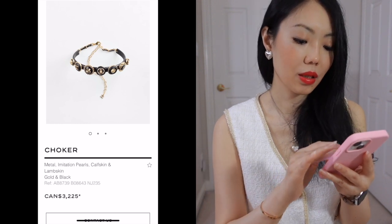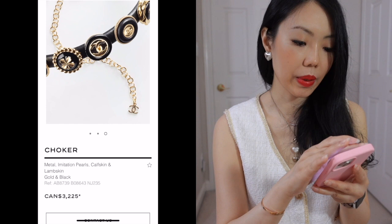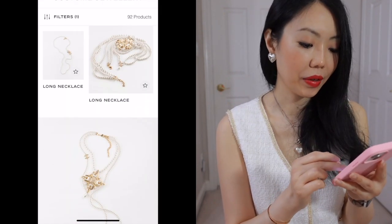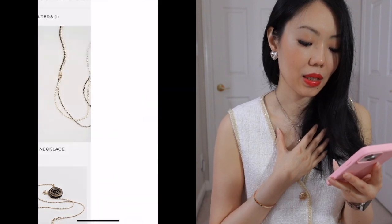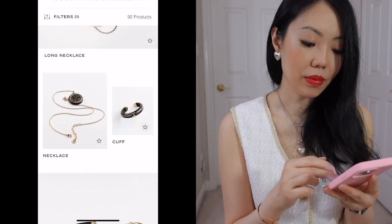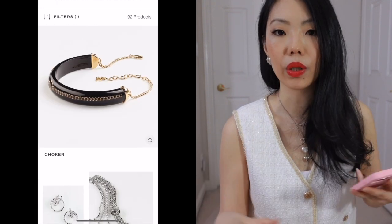This is a more intricate choker, but so expensive — $3,000 plus, so well over $3,500 with taxes. Very, very expensive. I wouldn't go for things like this. I love my costume jewelry, but sometimes it's about finding the classic items to go with what you already have. Sometimes you can layer, sometimes you can wear alone.